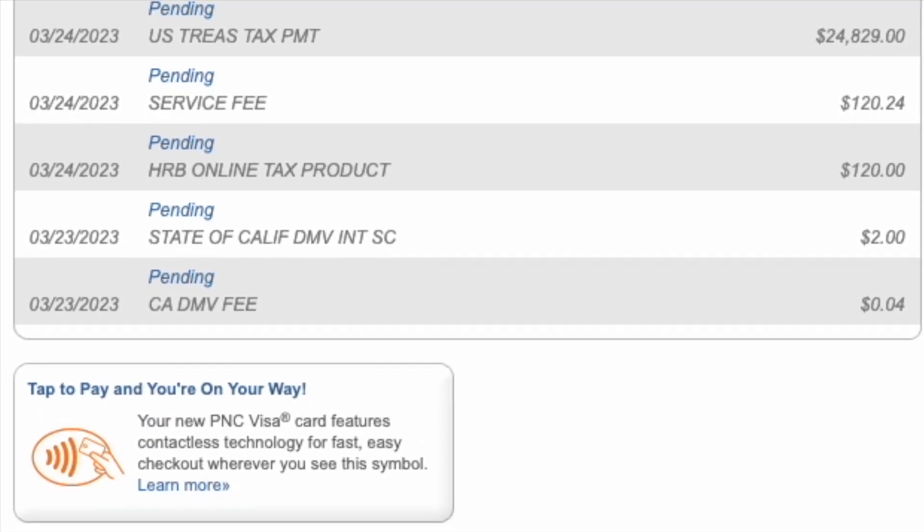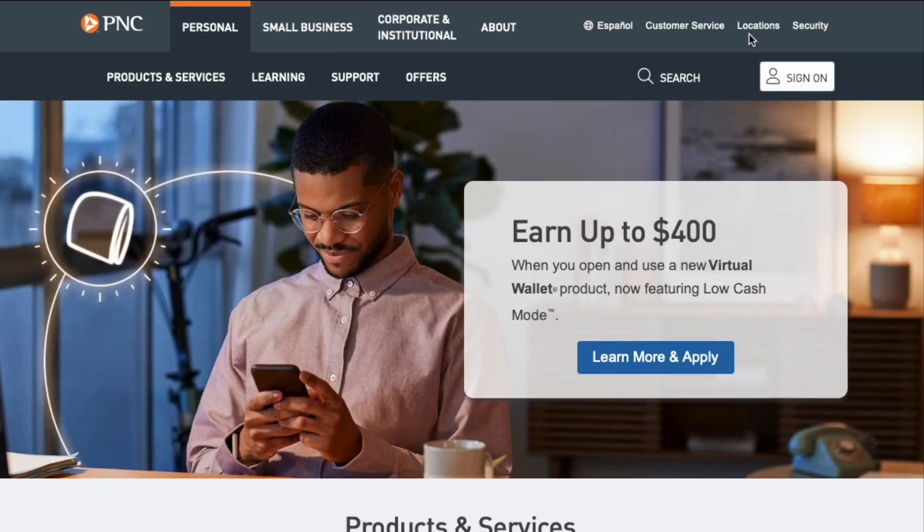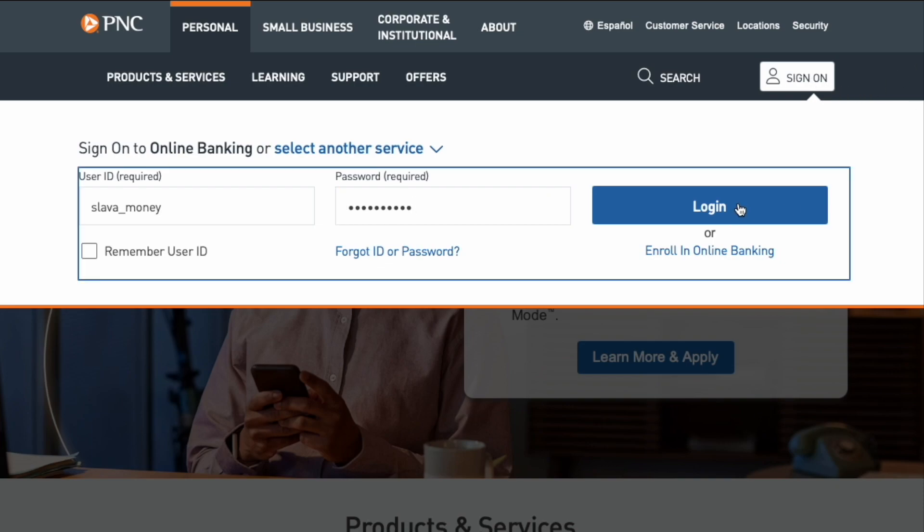How to find pending transactions for your PNC Credit Card. First, open PNC.com in your browser. On the main page, find the Sign On button and click on it. In the drop-down form, enter your username and password, then click on the blue Login button.